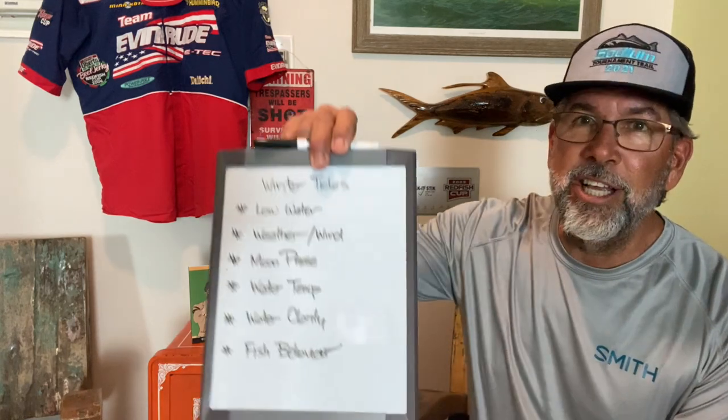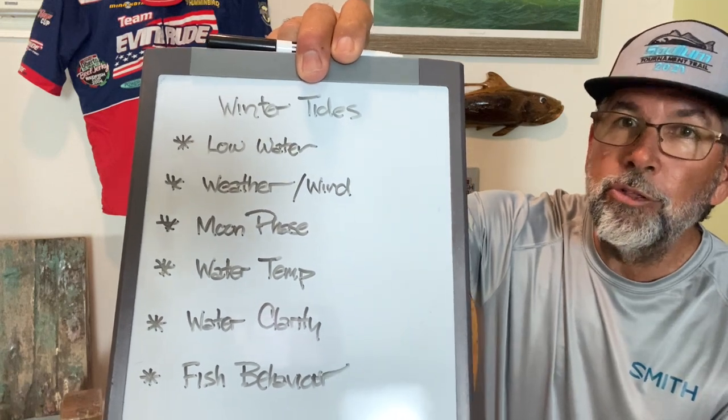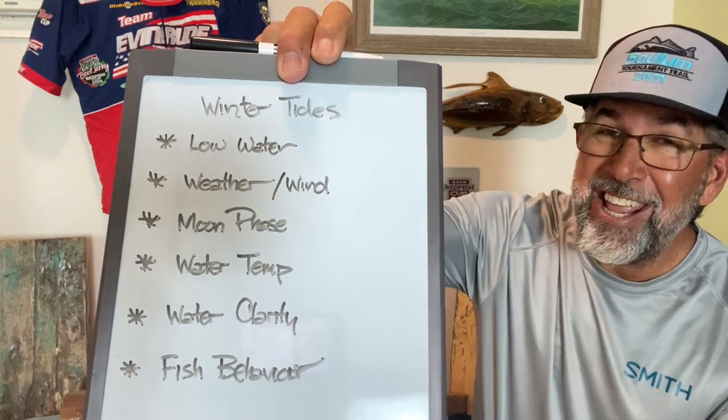A phenomenal day of fishing, and I say this almost every time — it is very nice to be able to afford the video footage that gives you a good idea of how these tips really work, instead of just being a talking head. We try to do better than that here at Flats Class. Here are the six critical points for winter tides: low water, weather and wind, moon phase, water temp, water clarity, and fish behavior itself.